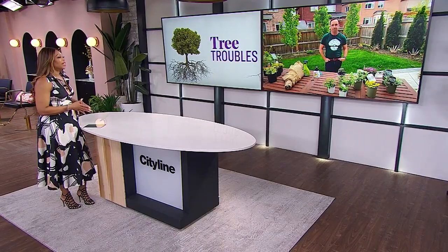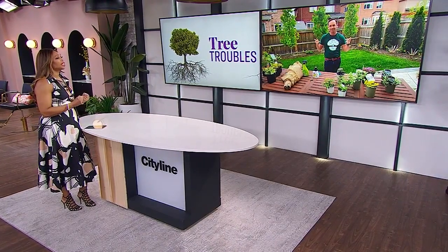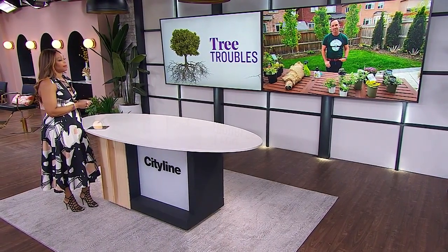Are you experiencing tree troubles in your life? Lucky for you, Frankie Flowers is here to help. So Frankie, people love their trees — what are some common issues that come up with trees?